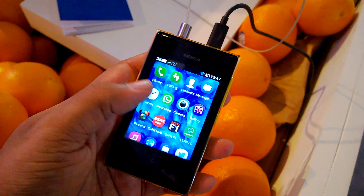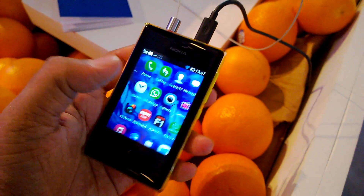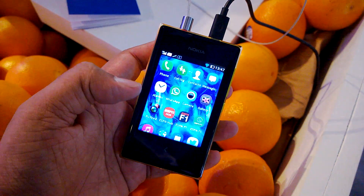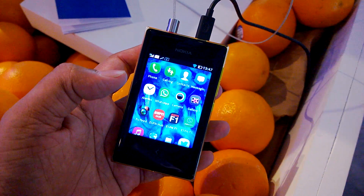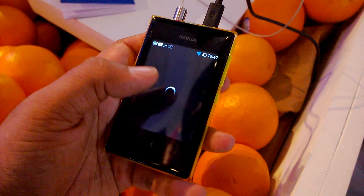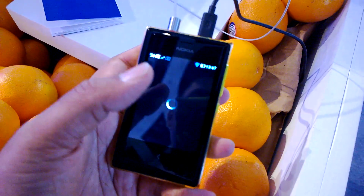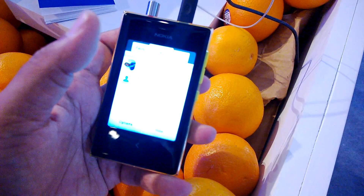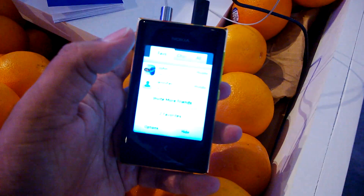This is Courtney Jeff from newssponsor.com, and here's a quick look at WhatsApp running on the Asha 503. This will also be coming to the Asha 510, 501, and 502 as well. It seems well and good — apparently it has all the features of the regular version of WhatsApp that you have on Android or on other operating systems.